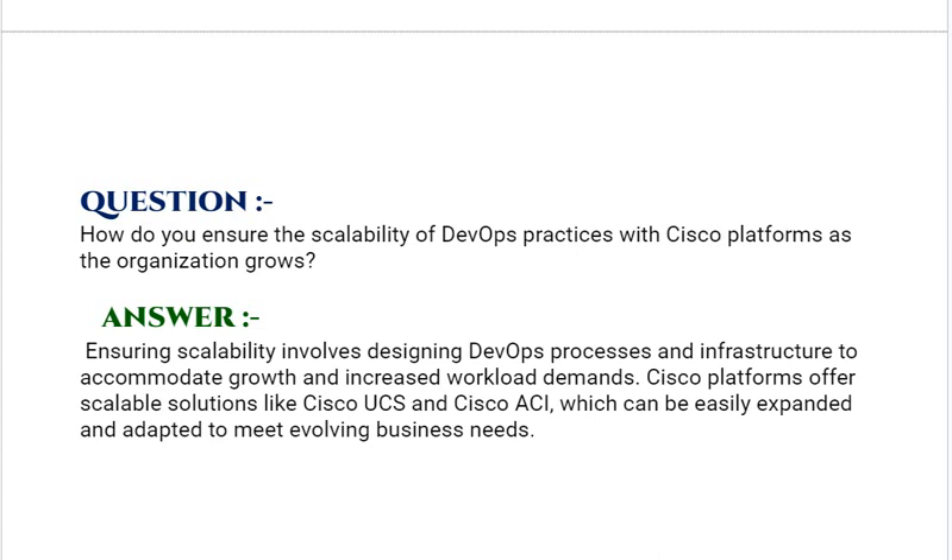If you are preparing for any Cisco-based certifications, you can download the complete list of valid, tried, and tested questions and answers from the link provided in the description below.